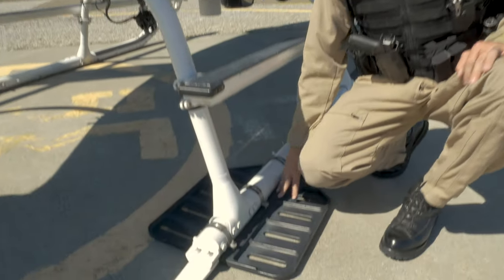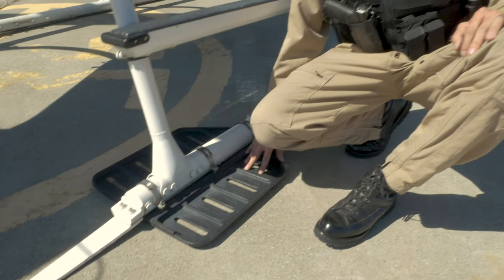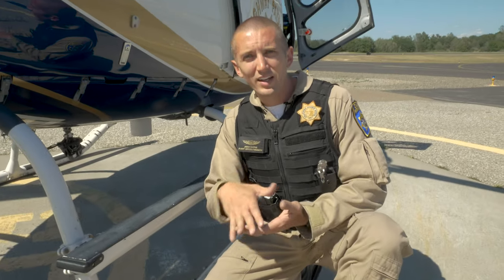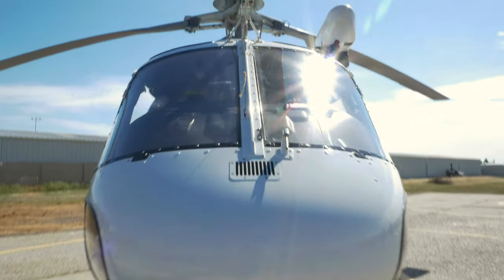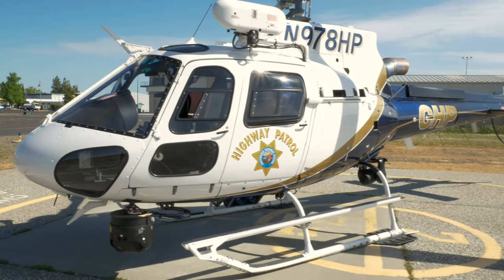Down here on the skids, we have something called bear paws. It's kind of like snowshoes for a helicopter — it lets us not sink down and bury our tail in the snow. Right up here on the right side of the aircraft is where the pilot sits. He has a full suite of electronics that allow him to control and navigate the aircraft.